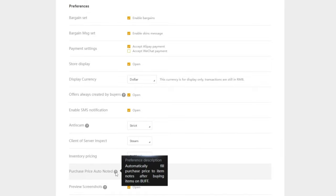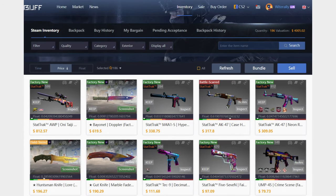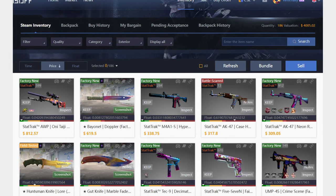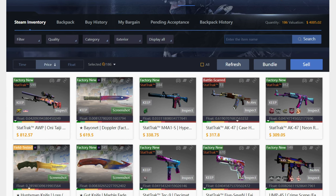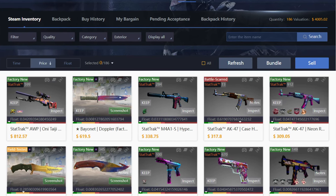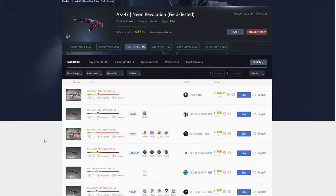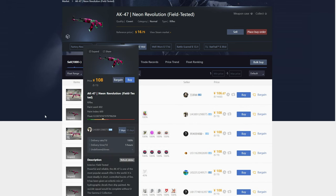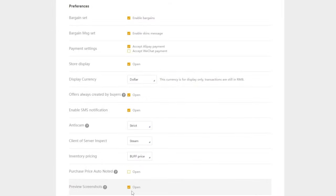You're also able to make notes on specific items in your buff inventory. For example, since I do a lot of trading, I write KEEP in all caps on my play skins so I never accidentally sell them on buff. There's also a setting that automatically writes the purchase price in the notes when you buy an item. The final setting is about preview screenshots — I always have this turned on so you can see how the item actually looks in-game rather than just the stock image.